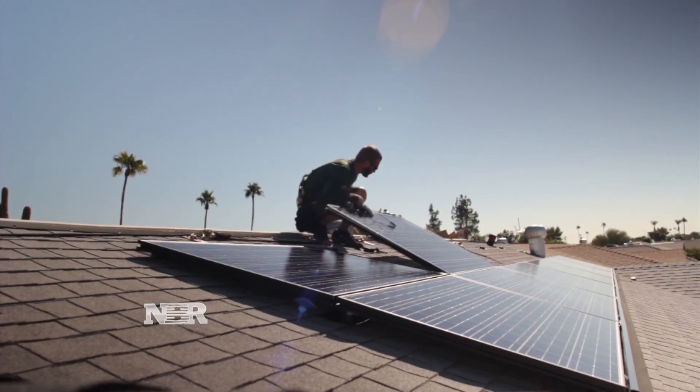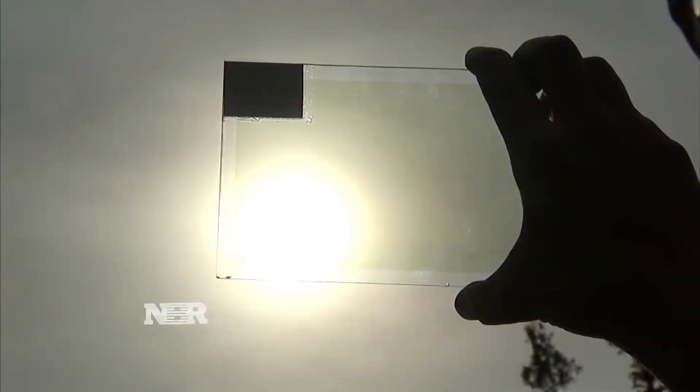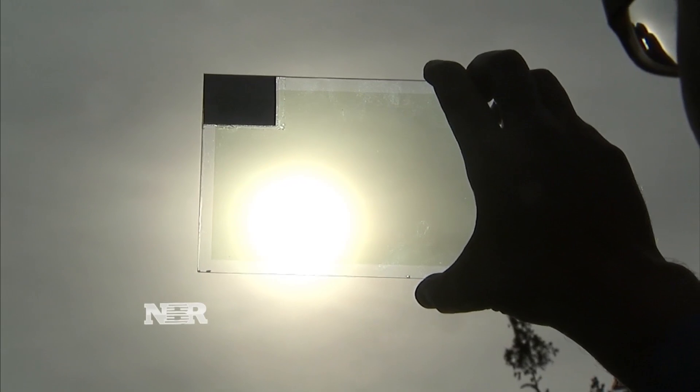Unlike traditional solar panels, Bulevich's design only absorbs infrared, or invisible, light. Because you can see through them, you can put transparent solar panels on just about anything.